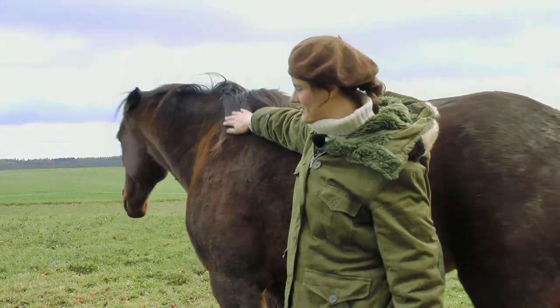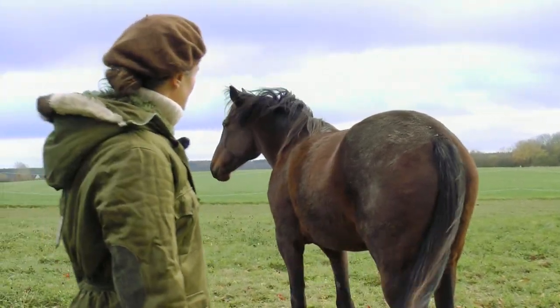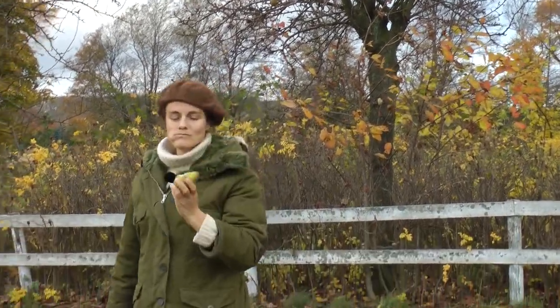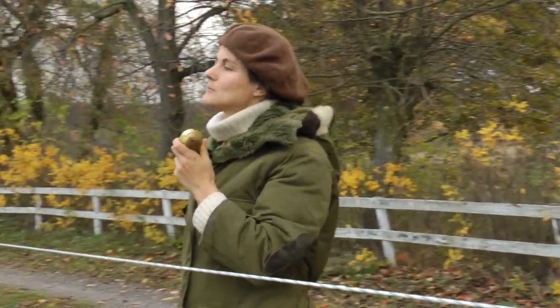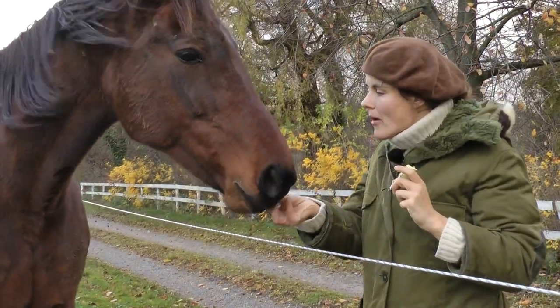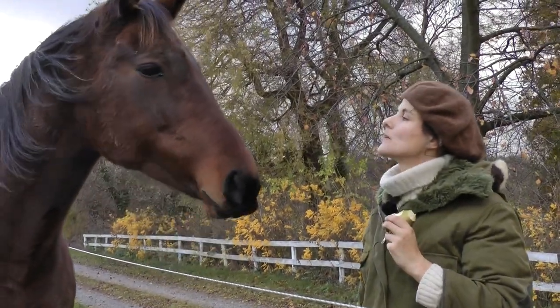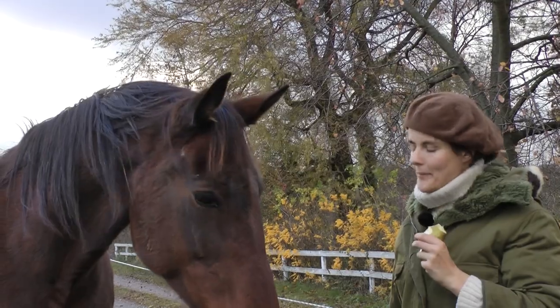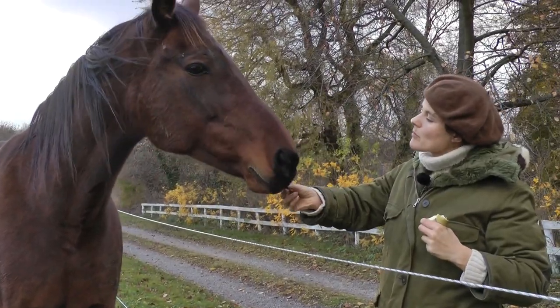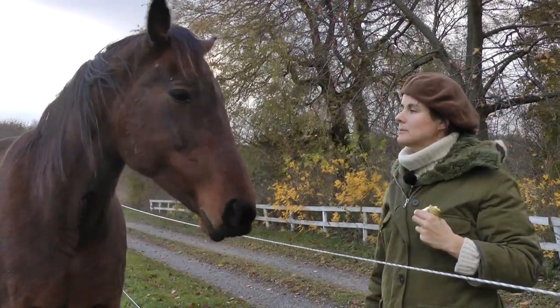Now she's a bit grumpy because I don't have any more pears for her. She really wants pears. Sweet. Thank you.